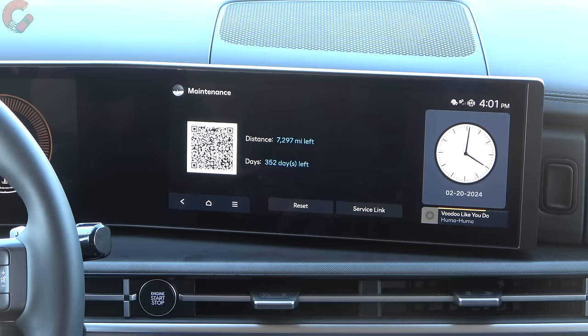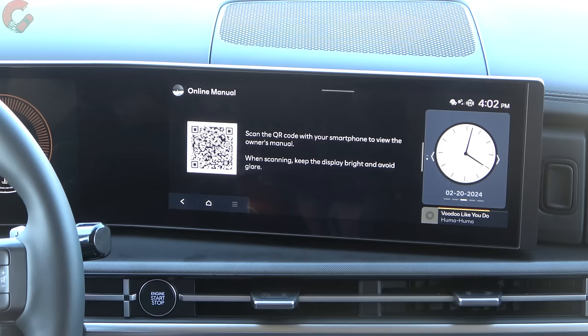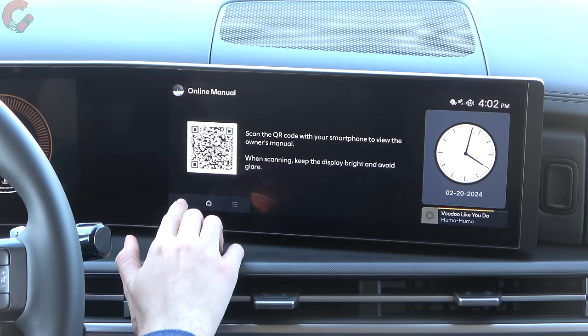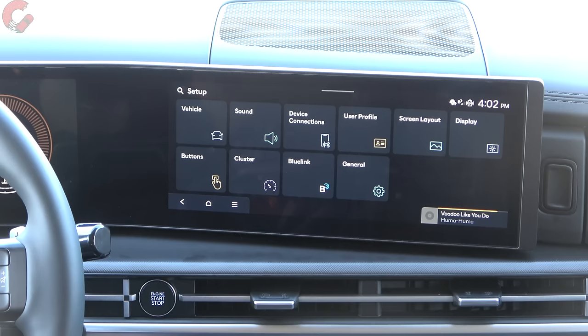There's a notifications area showing any system notifications — right now we don't have any. There's also a new online manual feature: you can scan a QR code to get your full driver's manual on your smartphone, in addition to the printed copy. But here's where the real fun starts — digging into the setup and all the different settings, because things go a lot deeper and have a lot more customizability with this new system.